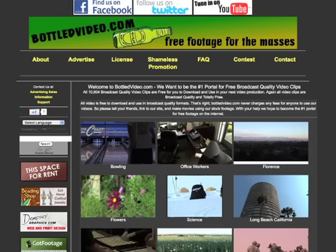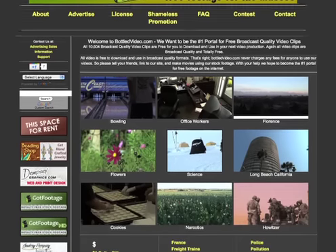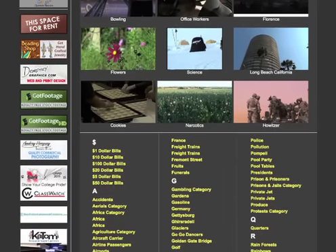Now you can have it without having to shoot it yourself. So go check out BottledVideo.com for an excellent selection of free royalty-free video clips. I'm Lorraine Grula with Video Production Tips. Thanks for watching.